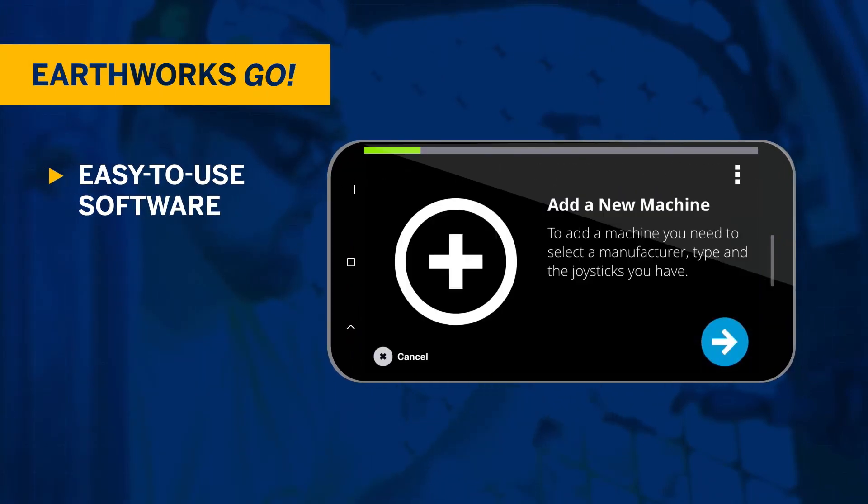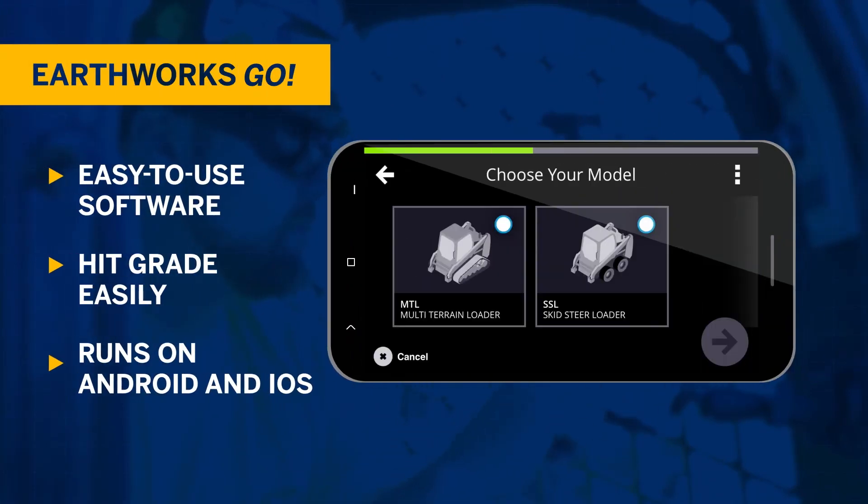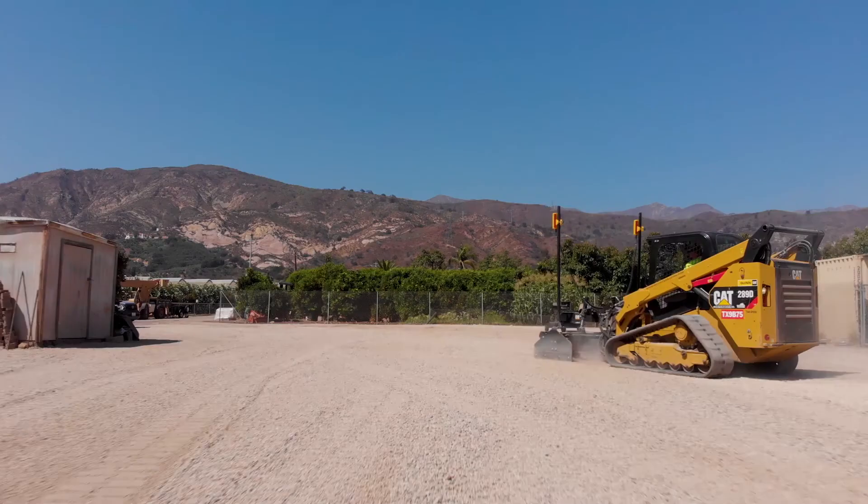Intuitive, easy-to-use software makes hitting grade easy, and with the platform running on your own Android or iOS device, you can get up and running faster without any additional display.